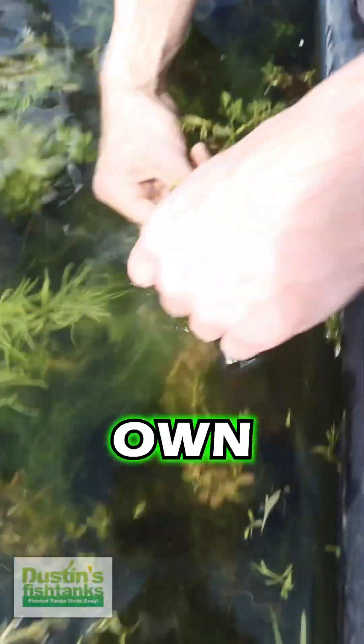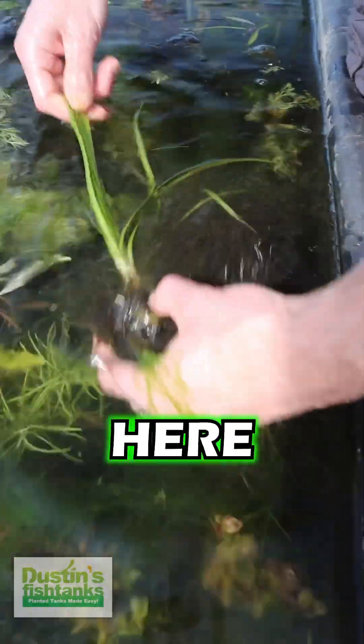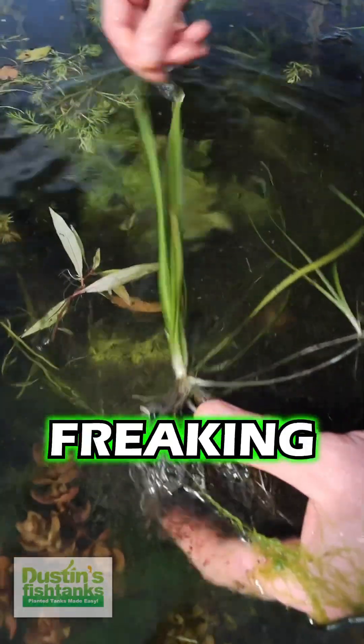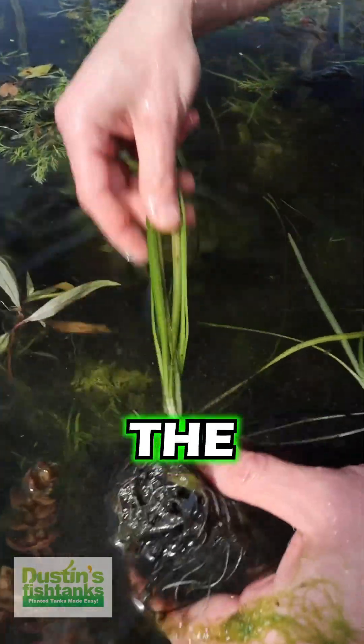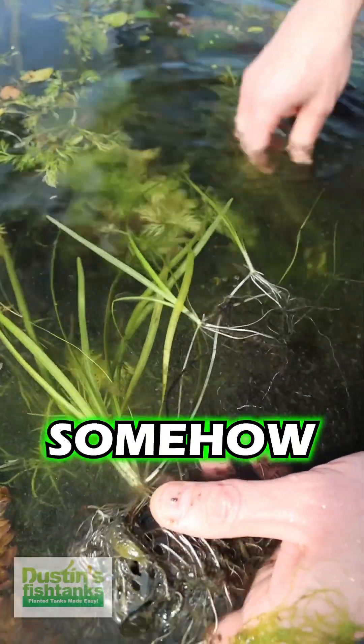Why? Because look at this stuff. This stuff is growing on its own — insane, does not care. I'll pull this Leopard Val out here. Look at that, ready to freaking go. Living amongst the algae, doesn't mind it. It's probably benefiting somehow from all the algae.